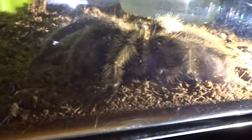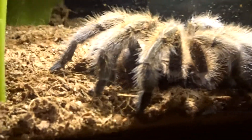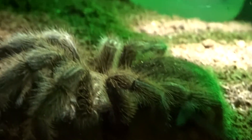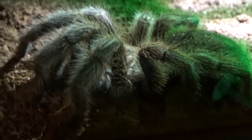And here is Willow, she is my G. Porteri. There we go, that's a bit better. She's doing well, I think she's about five inches by now. But she hasn't fed in a while and she's been a bit sluggish, so I'm hoping — fingers crossed — that she is in pre-molt. That'll be another interesting one, I'll look forward to that.